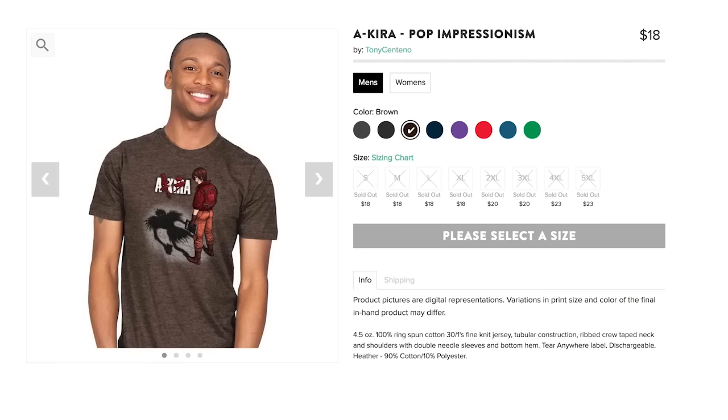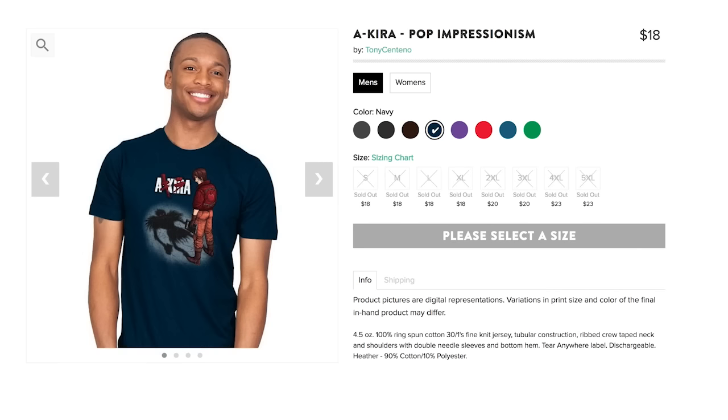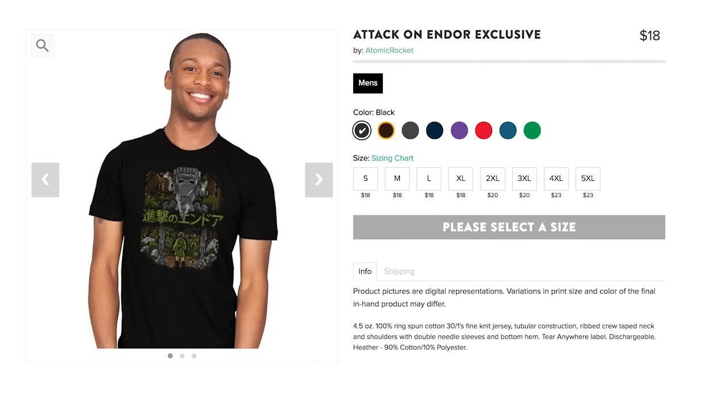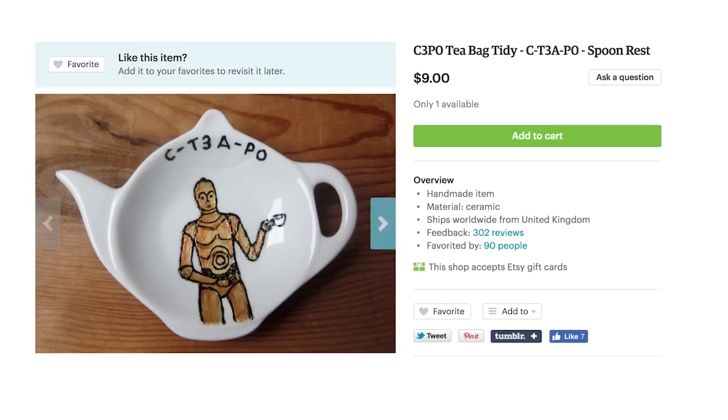We should probably get fully dressed — so which shirt shall it be? A Death Note Akira mashup? Or how about letting everyone know you can do a barrel roll with a Fox McCloud's Tactical Flight School shirt? Oh wait, why not this Attack on Endor one that'll go great with a C-3PO teabag holder?